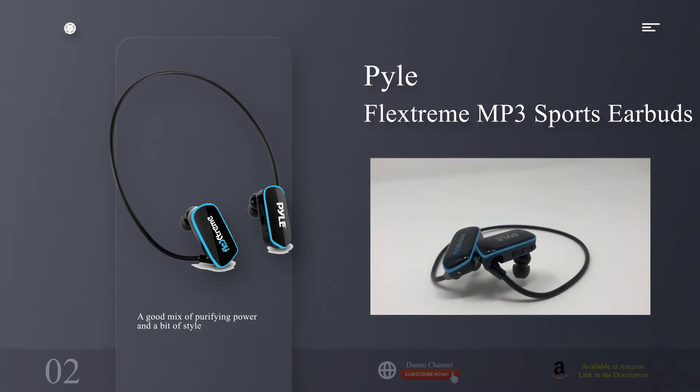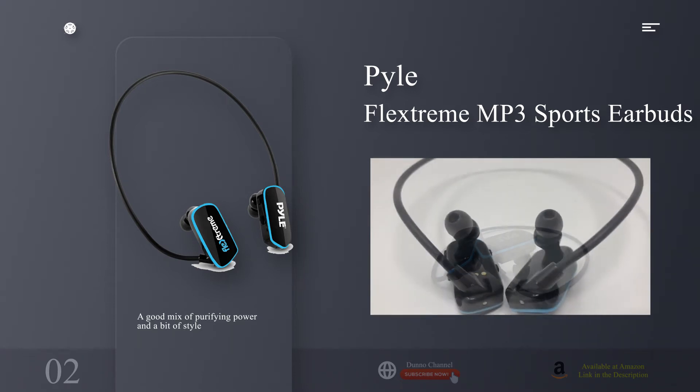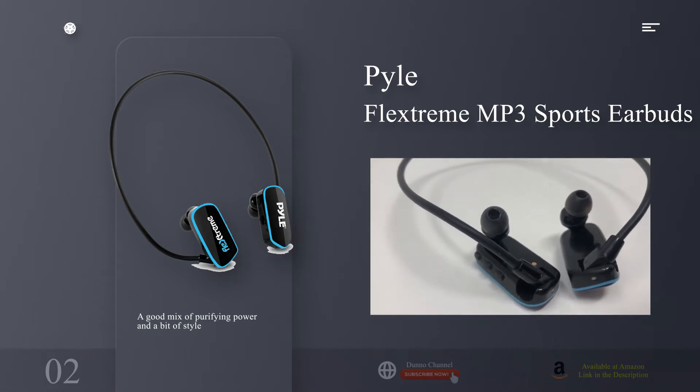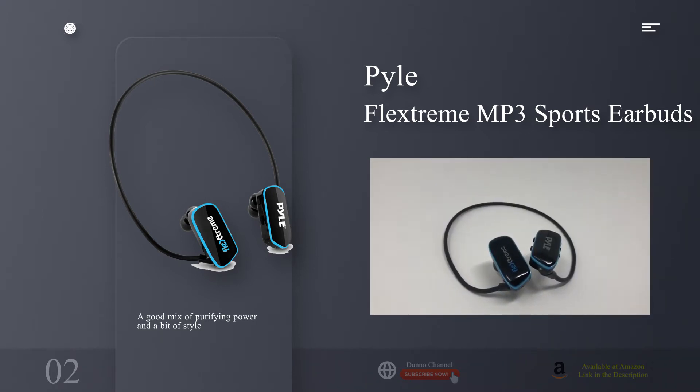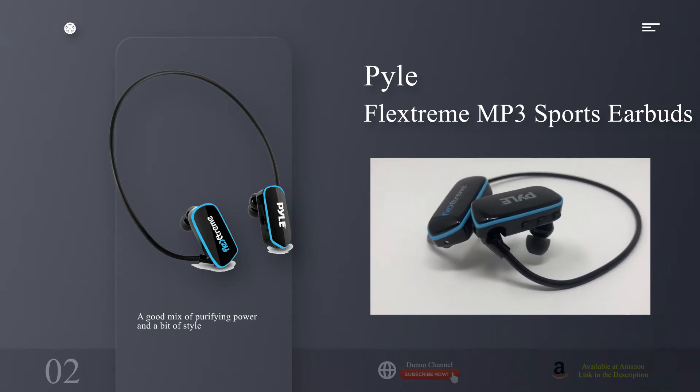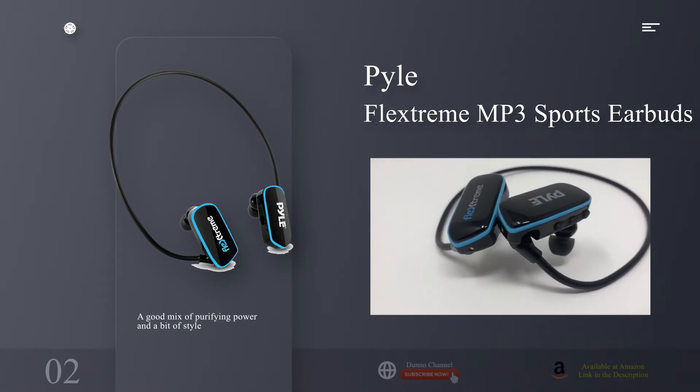Why we picked the Pyle Flex Streams: diving into the deep end when it comes to waterproof headphones can be a risky and expensive endeavor, so we picked the Pyle Flex Streams because for under $50 you can't really go wrong. Even without the bells and whistles of the aforementioned Sonys, the Flex Streams stand up nicely with the single-unit convenience. With an IPX8 waterproof rating, they match more expensive headphones on our list and can withstand submersion in up to two meters of water.